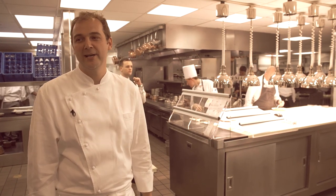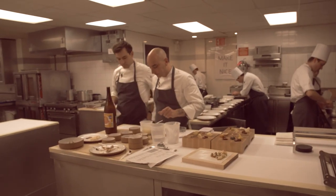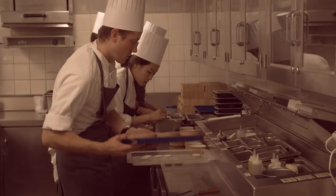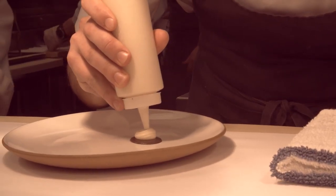I'm super excited to show you a little bit behind the scenes. Here you see we're just getting ready for service. Right before service we always go through every single station and we taste every single ingredient, every sauce to make sure it's where it needs to be. It's a very crucial time.